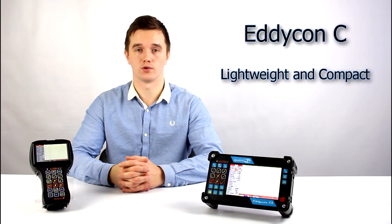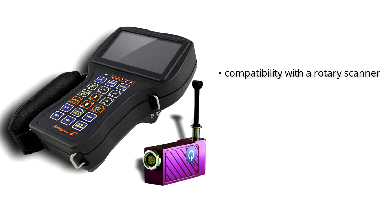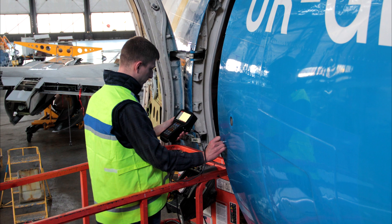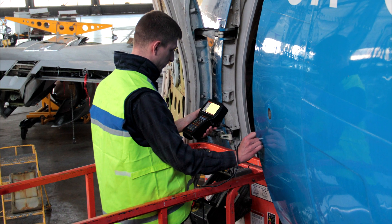Eddycon C is a lightweight and compact flaw detector in a solid case, though it has a full range of functions including compatibility with the rotary scanner, double frequency mode, electroconductivity measurement, and backup of test results and reports generation. It was specially developed for use in harsh locations or in the field. It is ergonomic and perfect for one-hand operation.